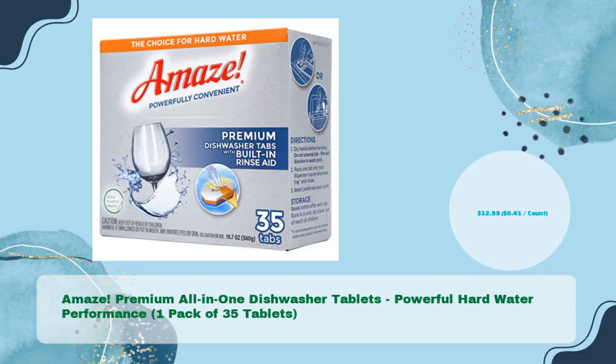Amaze! Premium All-in-One Dishwasher Tablets. Powerful hard water performance. One pack of 35 tablets in just $12.99 — $0.41 per count.